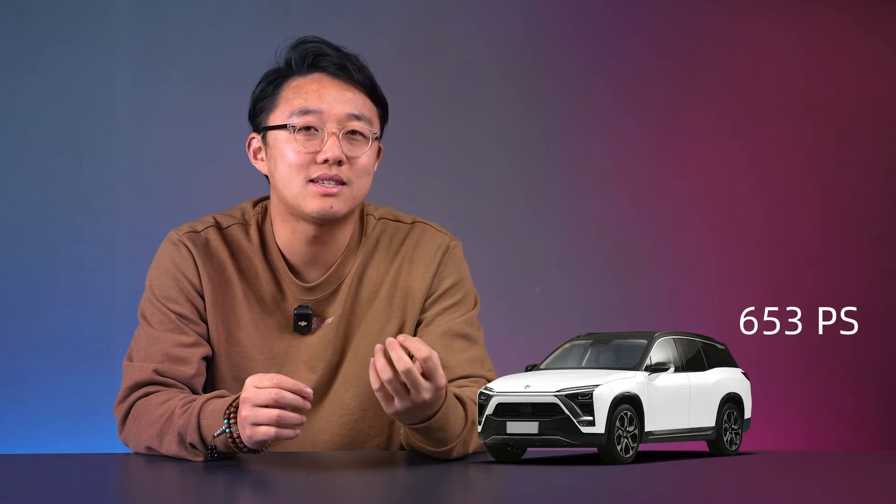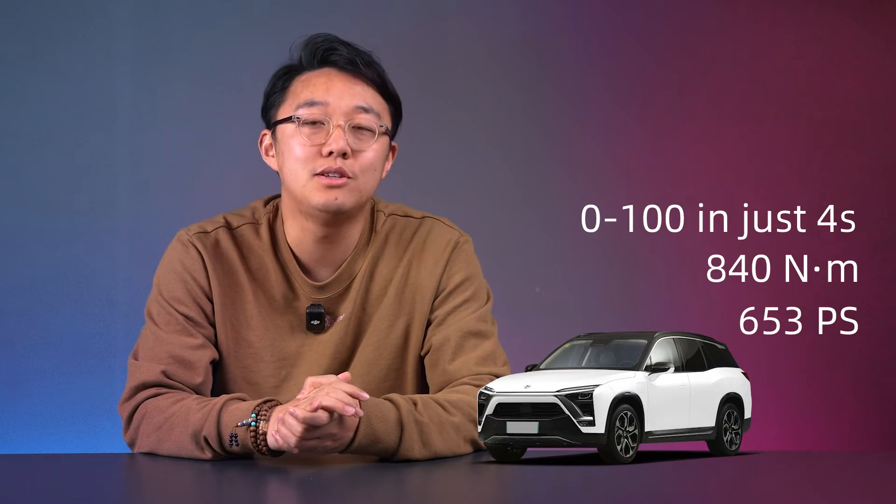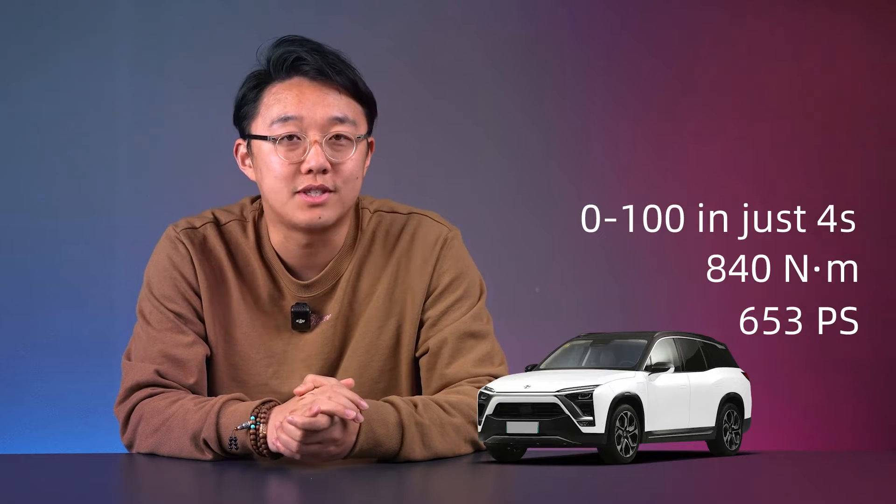Sure, it's a 6-year-old car. But let's look at the NIO ES8 that came out the same year — it has 653 horsepower, 840 Nm of torque, and can do 0–100 in just 4 seconds. And it's a 3-row big SUV.